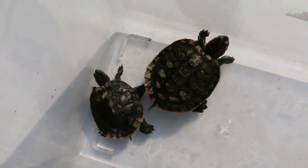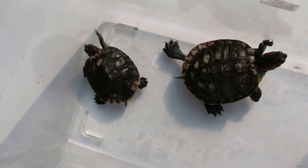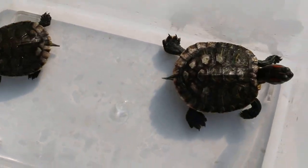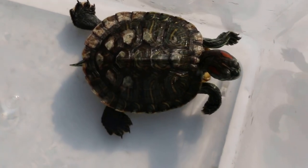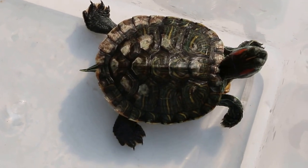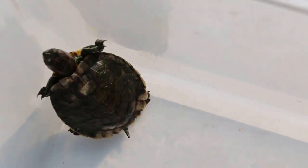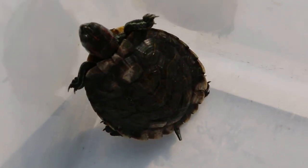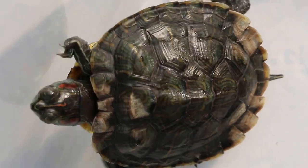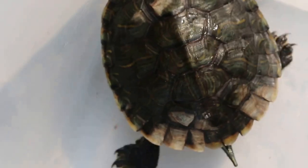The owner changes the water twice a day, but there's probably not enough time for drying up. So the shell becomes moist most of the time, becomes infected, and starts to rot. It normally starts as small wet spots — white patches — and then it spreads further and further, as you can see.